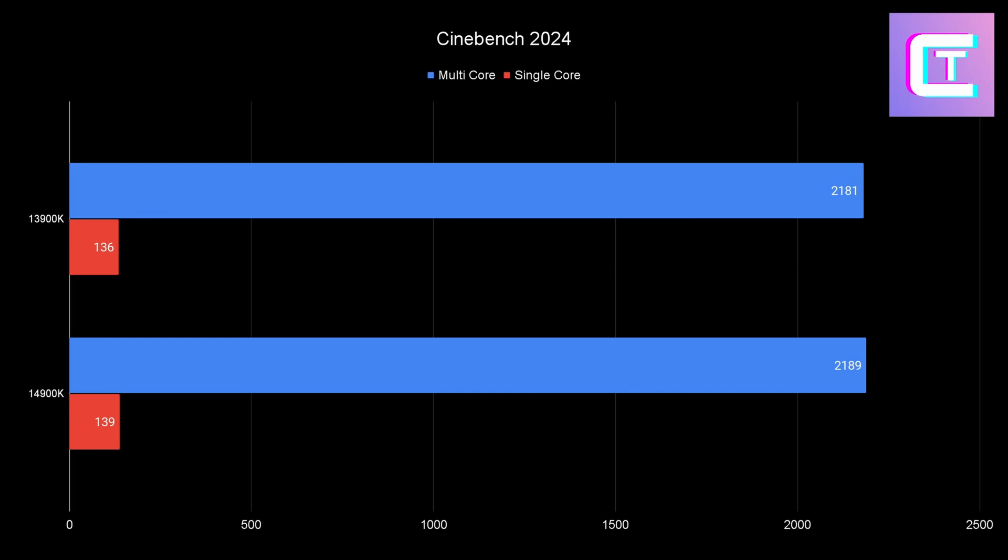Starting with Cinebench 2024, the latest version: you're getting about 0.2% difference in multi-core and about 2.2% in single-core — three points. When you compare 5.8 divided by 5.7, that's about 1.7%, so it basically just reflects the clock speed difference. You're going to notice no real-world performance difference in rendering between these two CPUs when overclocked.